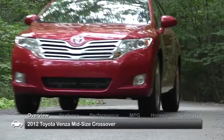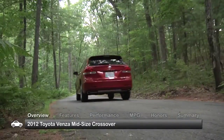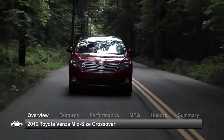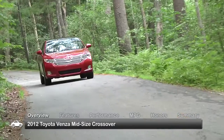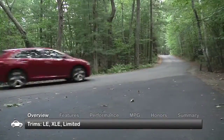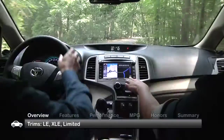SUV versatility meets sports sedan styling in the 2012 Toyota Venza, creating a practical mid-sized crossover that's rich with refinements. In 2012, the Venza offered more than one trim for the first time, coming in base LE, XLE, and Limited grades.